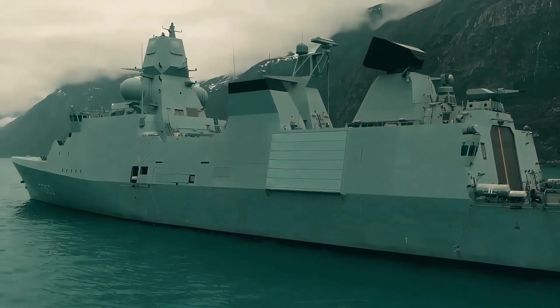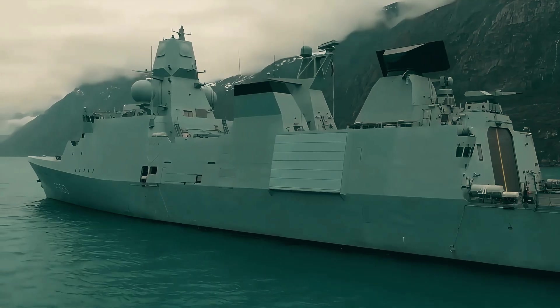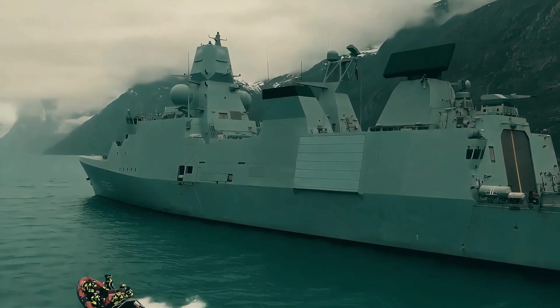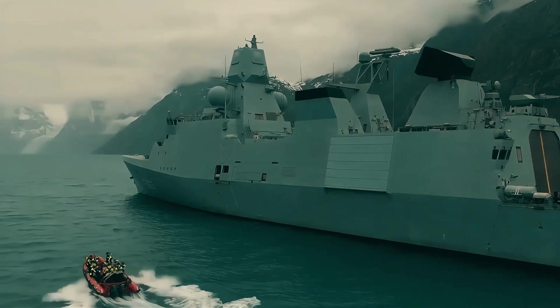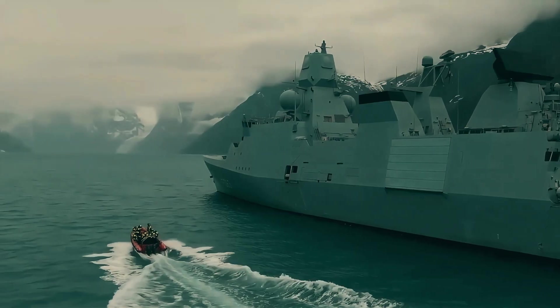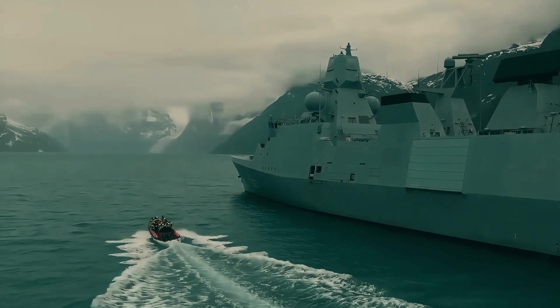With three powerful warships — HDMS Iver Hootfeldt, HDMS Peter Willemos, and HDMS Niels Juhl — Denmark has built a platform that rivals the world's top-tier fleets while maintaining cost-efficiency and modular adaptability.